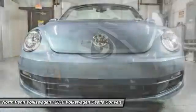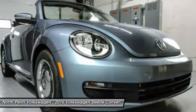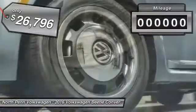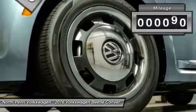The design of Volkswagen's Beetle captures the essence of the original bug, and it's priced below $30,000. This vehicle has less than 100 miles.